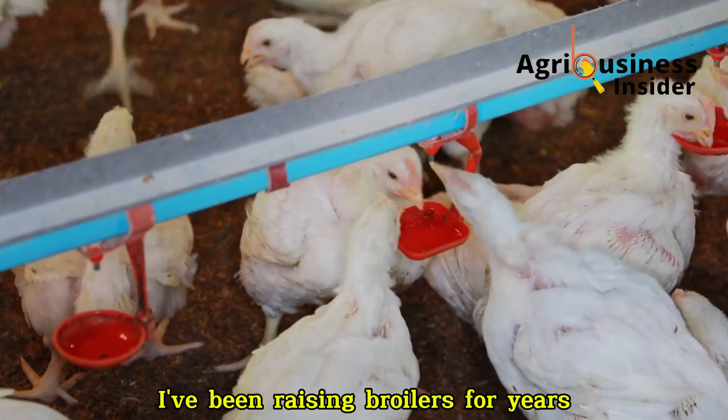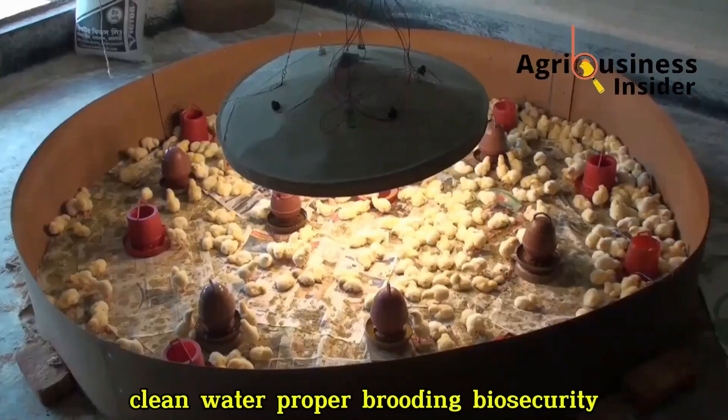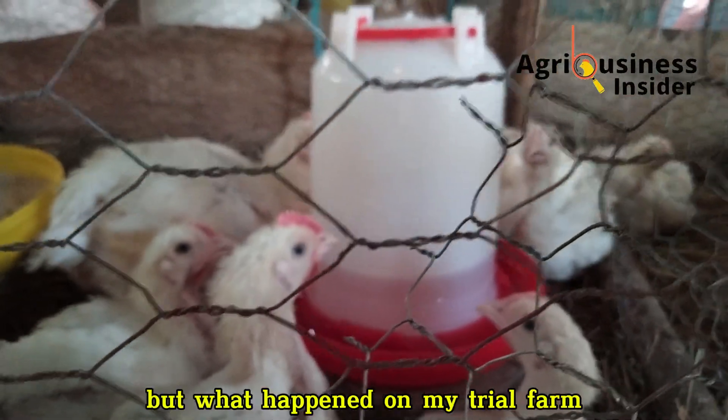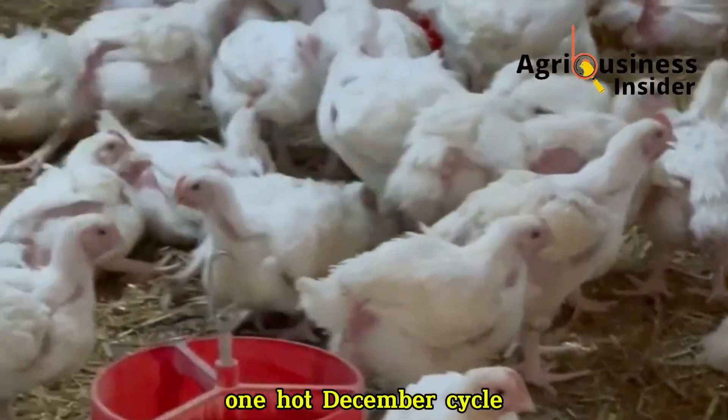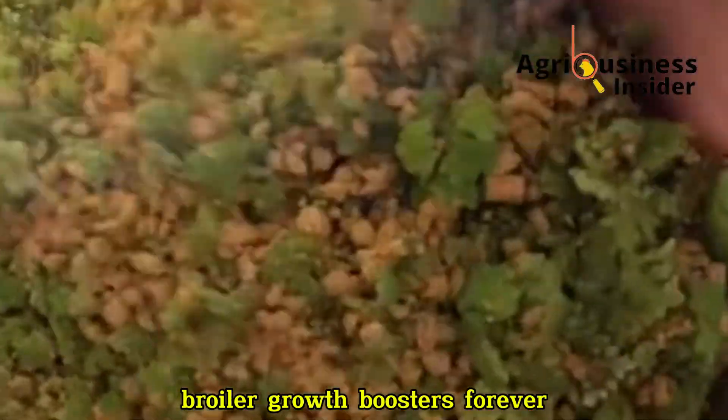I've been raising broilers for years. I knew the rules: good starter feed, clean water, proper brooding, biosecurity, maybe antibiotics if things got bad. But what happened on my trial farm one hot December cycle completely changed the way I look at natural broiler growth boosters forever.